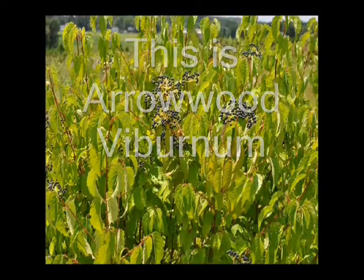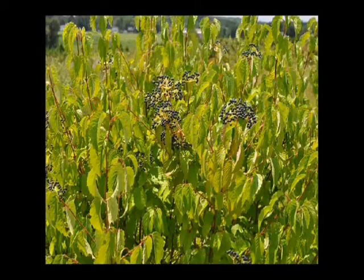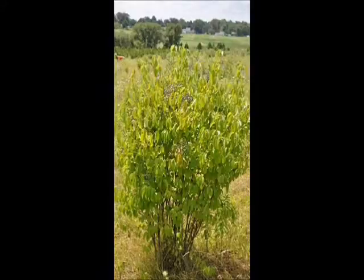Thickets can be part of a restoration plan used to stabilize a stream bank or address an erosion problem. These plantings can also provide other benefits to landowners such as a sight and sound barrier or as a windbreak. This video is about a plant we recommend for use in establishing a thicket.